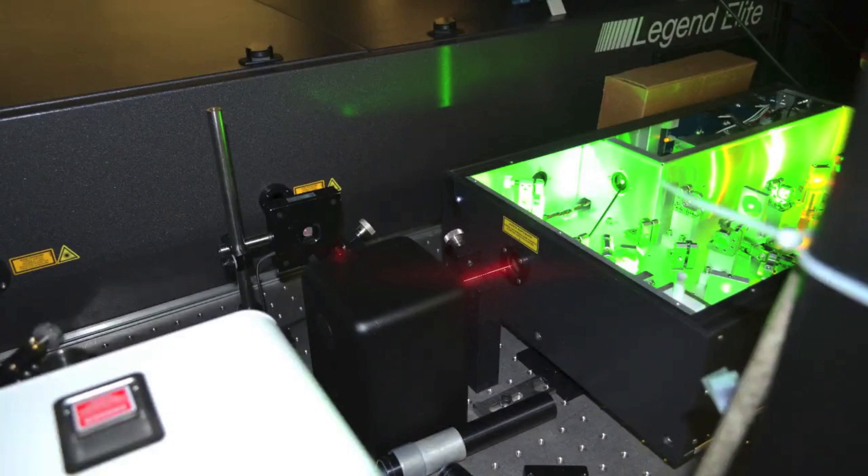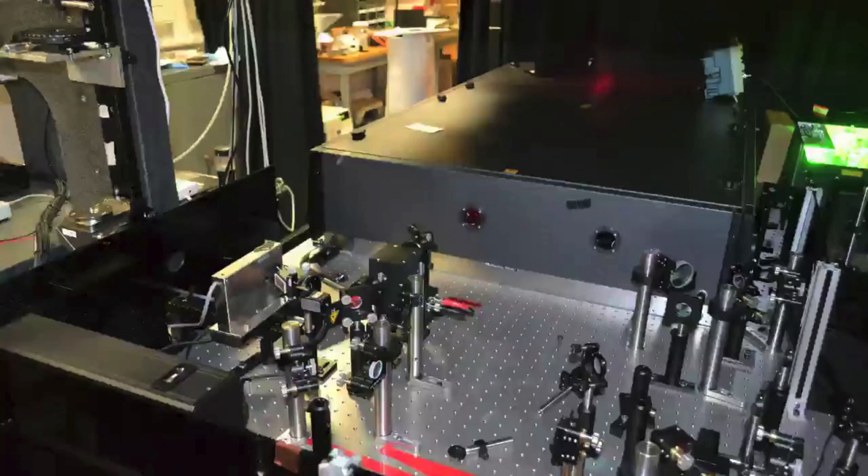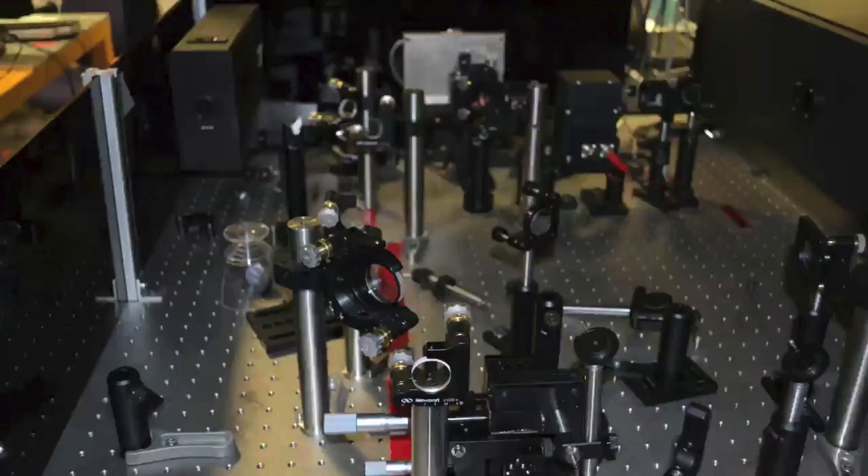Our oscillator, the Mantis, produces a femtosecond pulse train at 800 nanometers, which enters the Legend. Here, the pulse train is stretched, amplified, and recompressed to give a one kilohertz train of 109 femtosecond pulses.